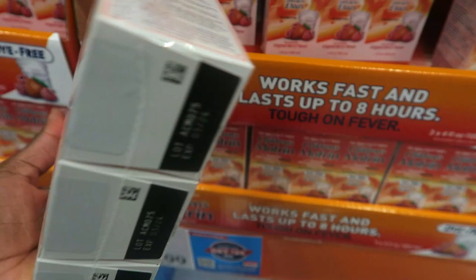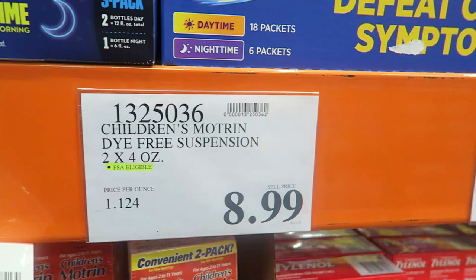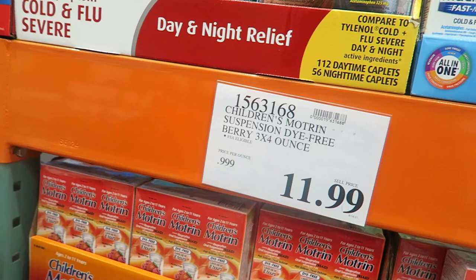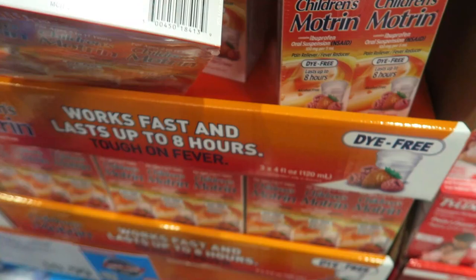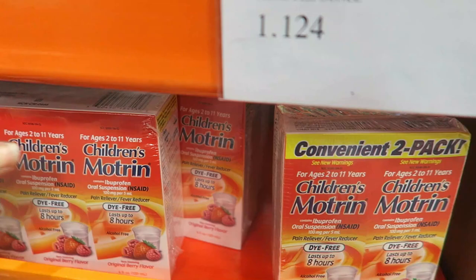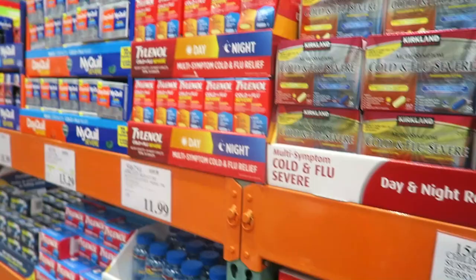I'm going to get some more Motrin because I've been giving Zara some Motrin — she had a little bit of a sore throat, but it's not strep or anything. At Walmart it's hard to find the dye-free Motrin — it's all grape or cherry. I love that this is dye-free and it's only $8.99 for three. The two-count four-ounce pack is $11.99. See how this is highlighted FSA eligible? That means you can buy this with your FSA debit card. If you don't use all the money in your FSA, it's great to use on stuff like this to keep yourself stocked up. Most of these on this aisle are FSA eligible.